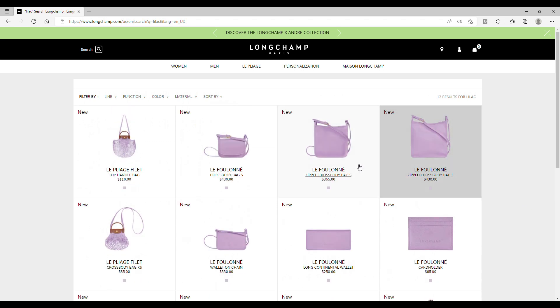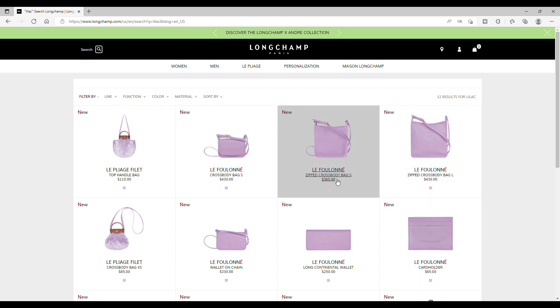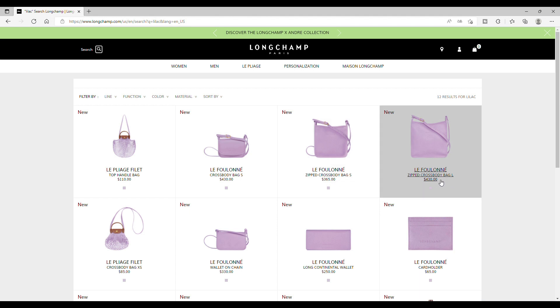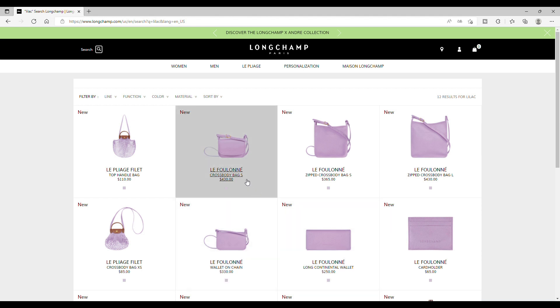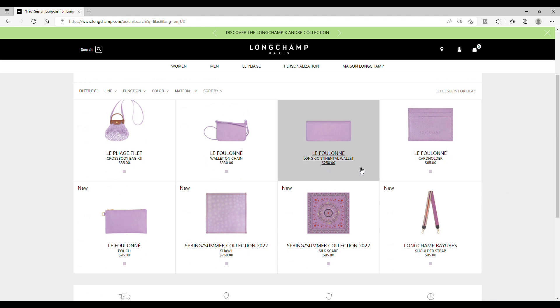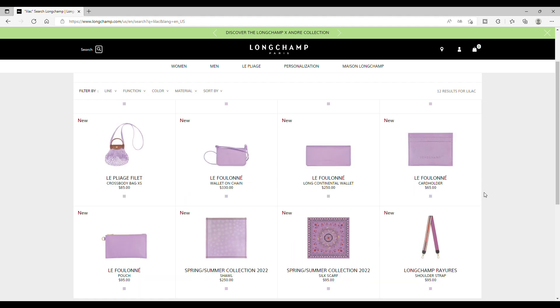One thing we can see first is that the hardware will be in gold. I would have preferred silver, but it's already good to have lilac in the full range. We have the filet, some bags, the small zip crossbody bag, the zip crossbody bag L, the wallet and chain, the crossbody bag in size S, SLG, long continental wallet, card holder, and a pouch. I'm very interested in many items, but the pouch is really cute, as well as the card holder. So that's for the lilac.